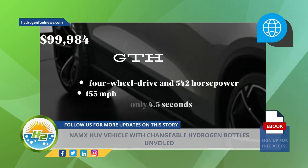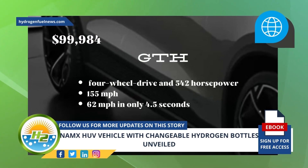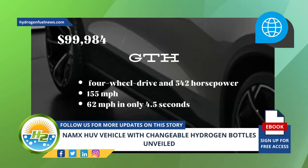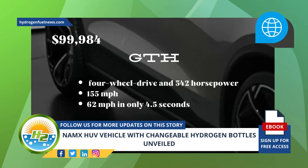The other version will be the GTH, with four-wheel drive and 542 horsepower. That model will have a top speed of 155 miles per hour and will reach 62 miles per hour in only 4.5 seconds. The price of the GTH model will be around $99,984.